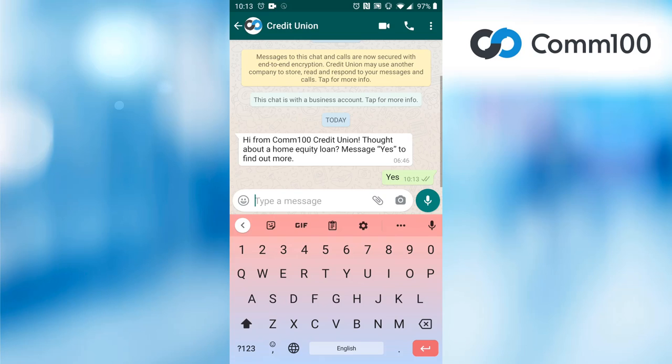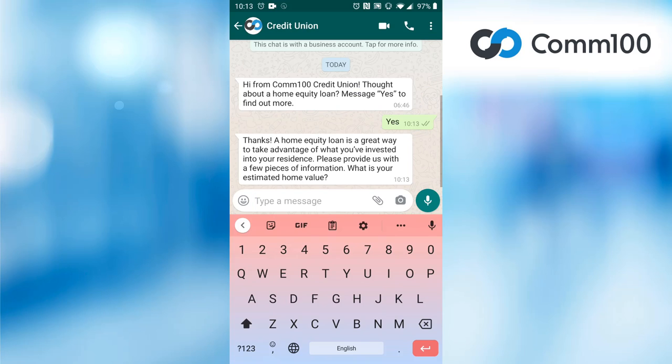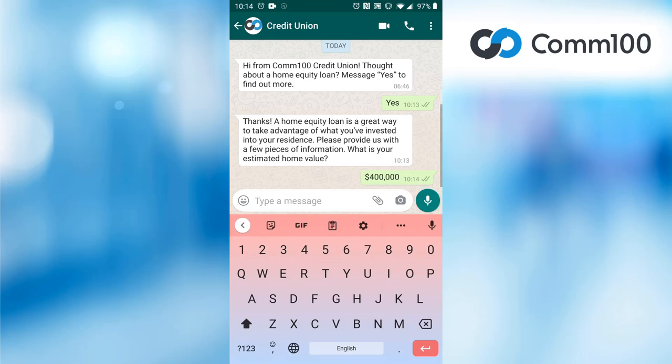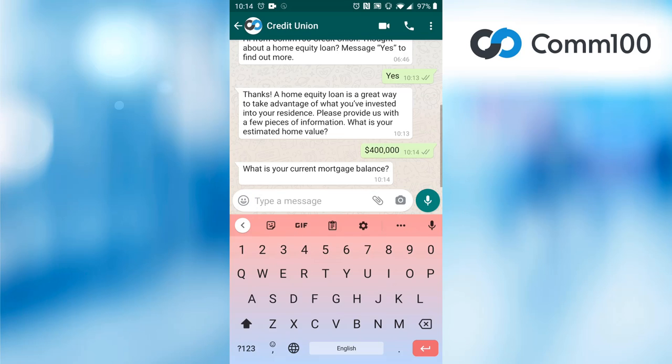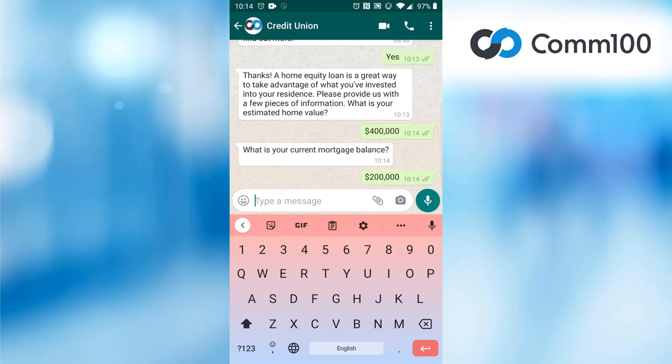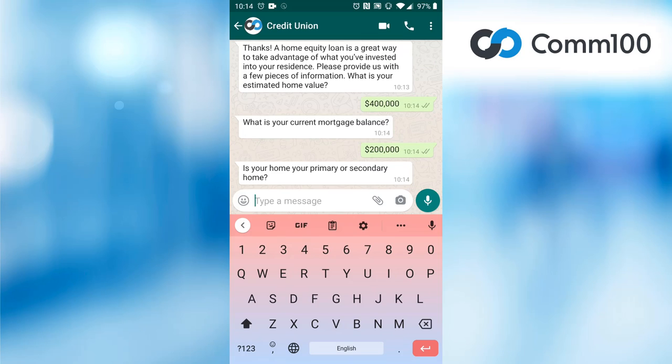Our chatbot is great for handling transactional tasks where you need to collect information from a customer to kick off a process. You can build decision trees within your chatbot, which allow for all relevant information to be taken from the policyholders to allow the chatbot to look up and provide relevant information. Here, the chatbot is using the information the customer provides to work out how much home equity they would be entitled to.